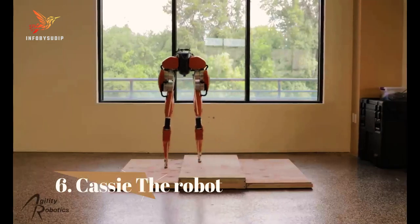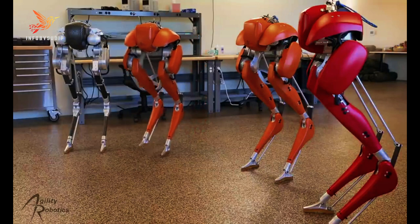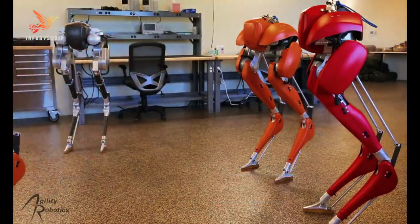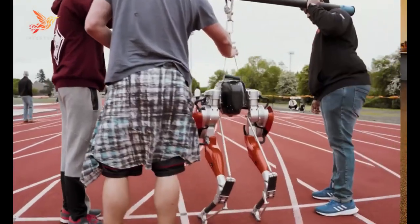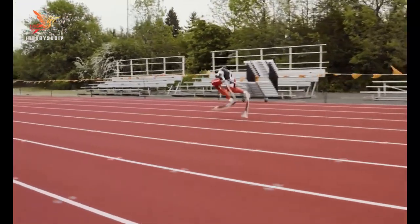Number 6: Cassie the Robot. Cassie is a bipedal robot developed by Agility Robotics, a company specializing in advanced robotics and mobility solutions. Cassie gained recognition for its remarkable humanoid design and impressive walking capabilities.